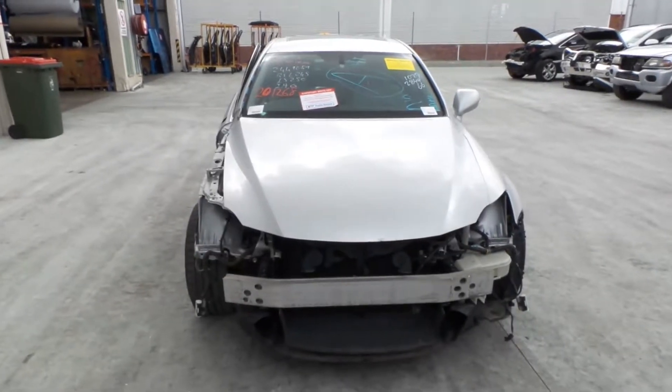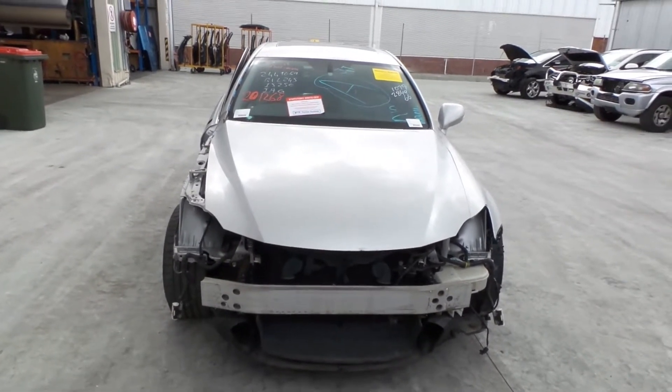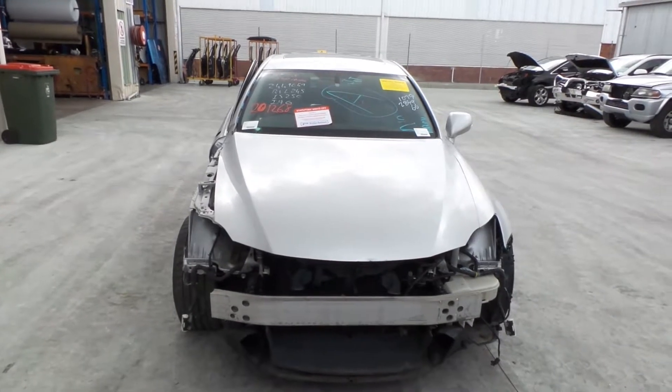Hi, this is Chris from Total Parts Plus, 29 Meadow Ave, Coopers Plains. Our phone number is 0738481382. Today we have a 2011 Lexus IS250 sedan, stock reference number 3385.